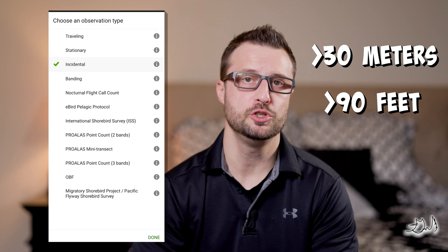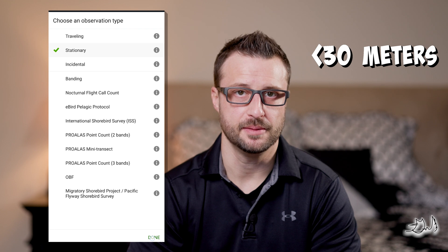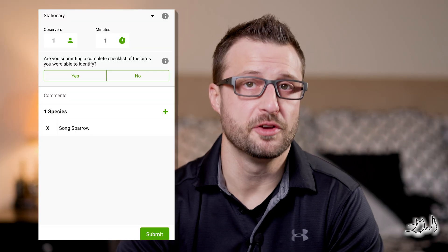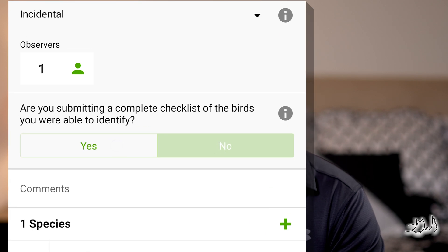If you traveled a distance of more than 30 meters or 90 feet, you will choose traveling. If you traveled less than 30 meters, it will be considered stationary. The last option you can choose is incidental — if birding wasn't your primary focus but you still counted bird species, you can choose incidental. I use this on days when I'm home working but I'm still counting bird species when I look out the window or when I take the dog out for a walk. The final option available is only used for specialized and project-specific protocols. Finally, you must answer whether you're submitting a checklist of all the birds seen. This option is automatically marked no if you choose incidental.